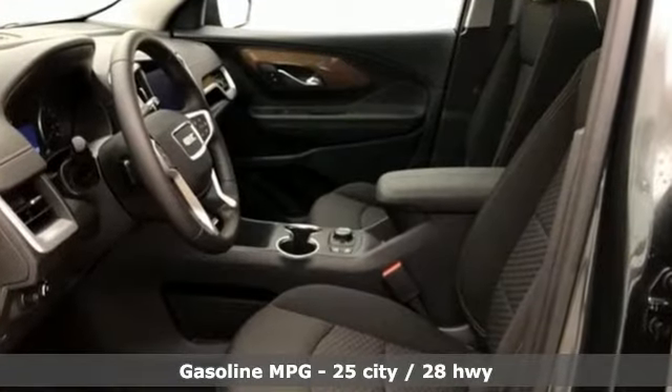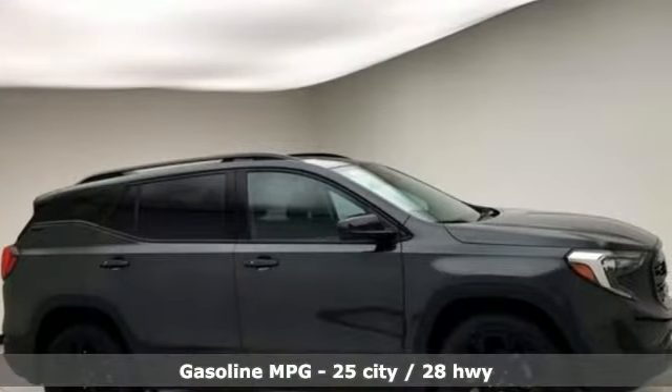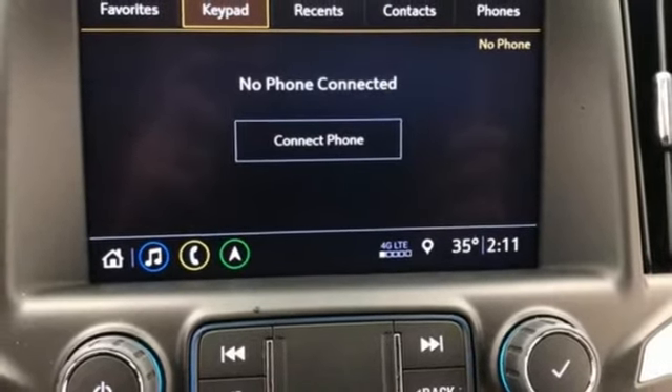It comes with all the amenities you need: intercooled turbo inline four-cylinder engine, dual zone climate control, streaming audio, auto dimming rear view mirror, and front heated bucket seats.